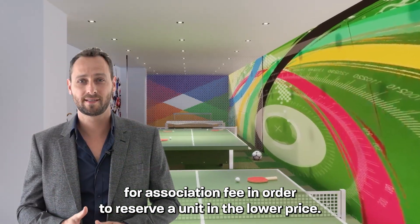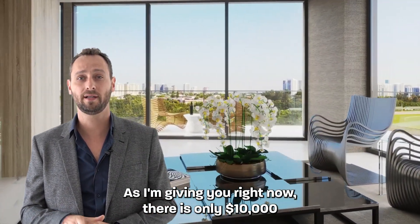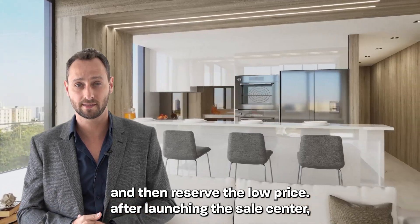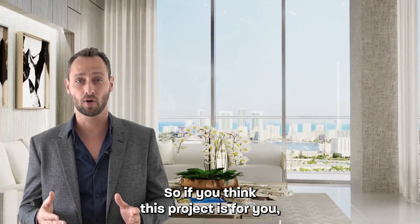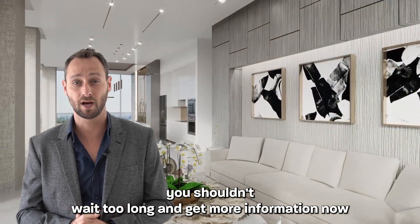In order to reserve a unit at the lower price I'm giving you right now, there is only a $10,000 deposit fee to be paid to the escrow account to reserve the low price. After launching the sale center, the prices are predicted to go up, so if you think this project is for you, you shouldn't wait too long — get more information now.